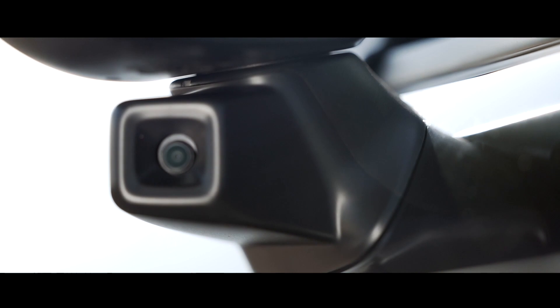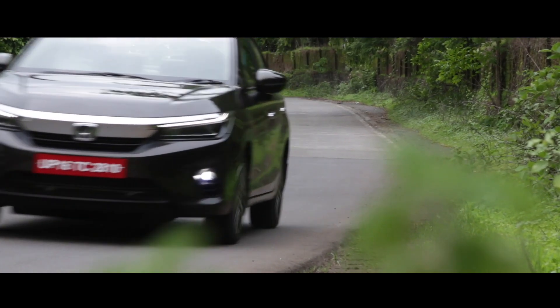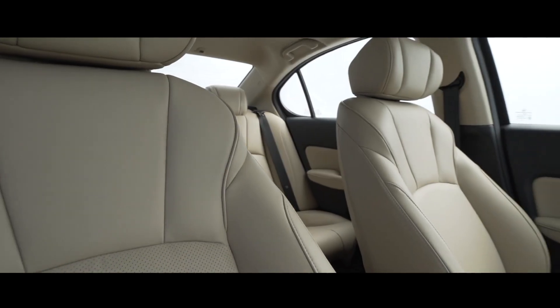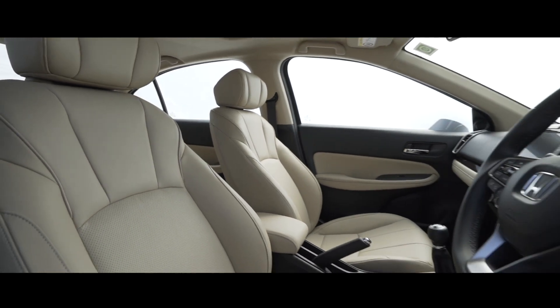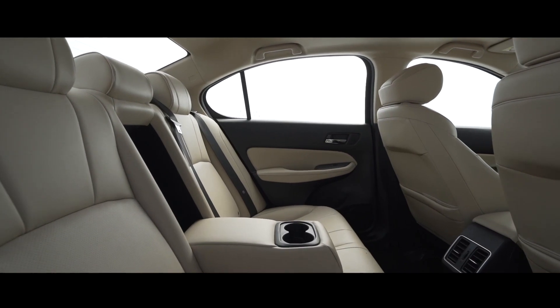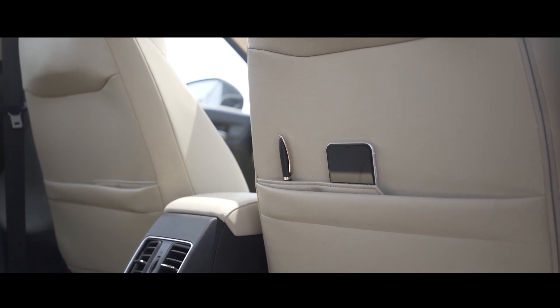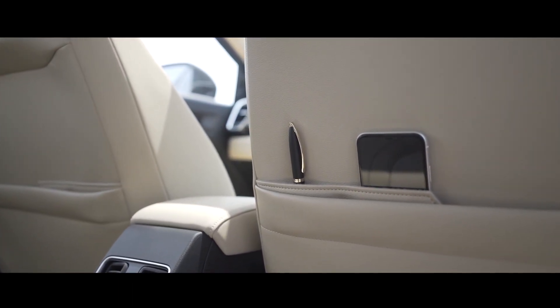Another segment first is the addition of Honda's lane watch camera, which is very useful when turning left as it eliminates any possible blind spots. The car's increased length and width make it more spacious, and I was also impressed by the space around the driver's seat. Move to the rear and you're instantly reminded why the City is one of the most preferred chauffeur-driven cars in its segment. Honda has increased legroom and kneeroom further by scooping out the rear of the front seats.